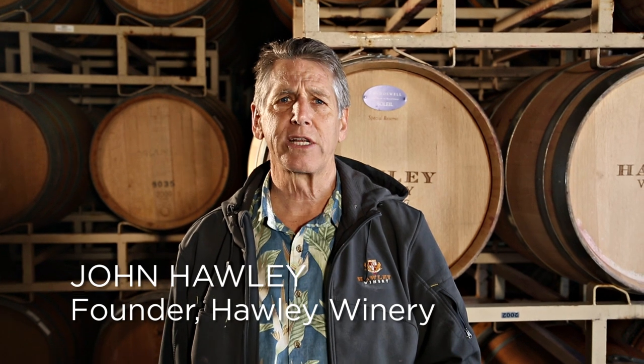Hi, I'm John Hawley. I'm in our wine cellar and we're going to talk a little bit about barrel tasting.